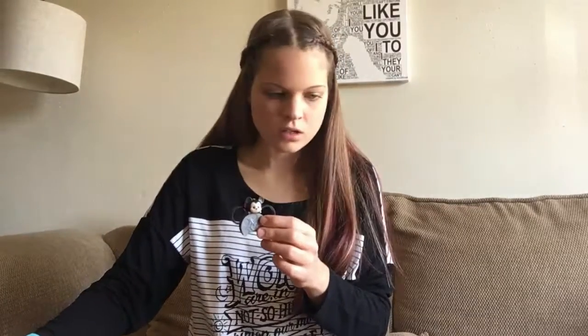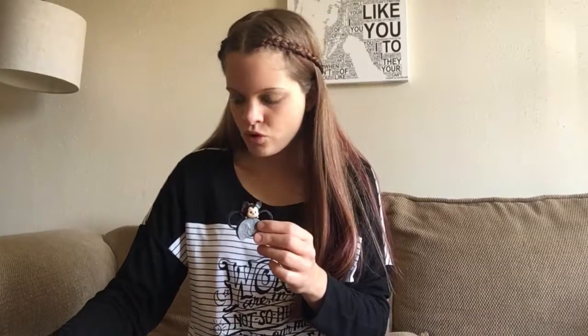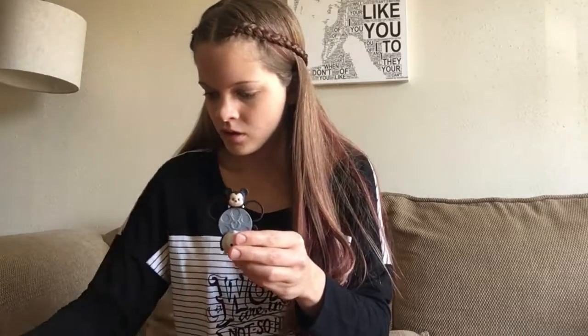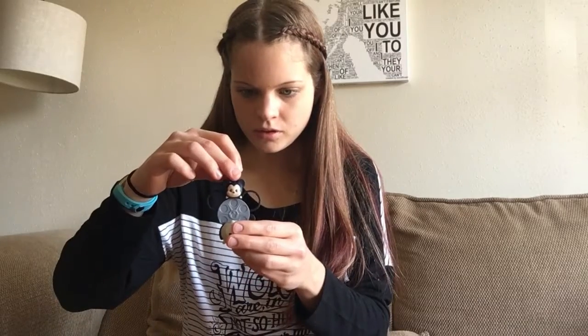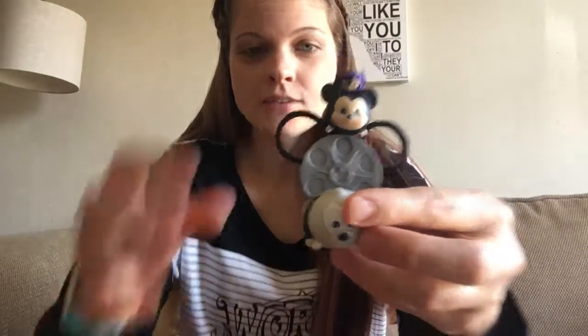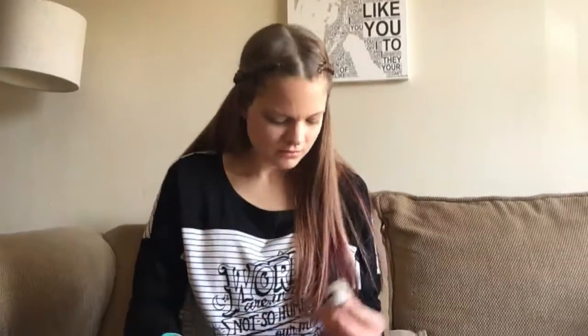I heard you can stack these, so let's try that — this is going to be tricky. Let's do big characters on top. You can totally, totally stack them, which is really neat! It's hard to stay stacked if they're not on a balanced surface.